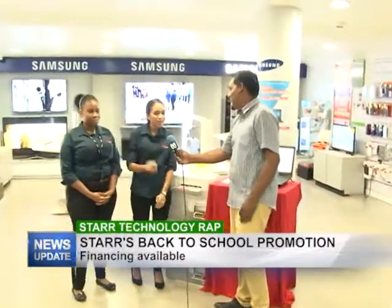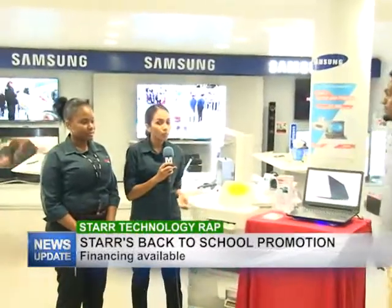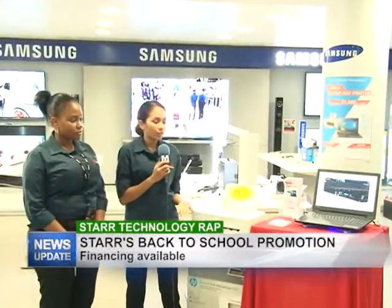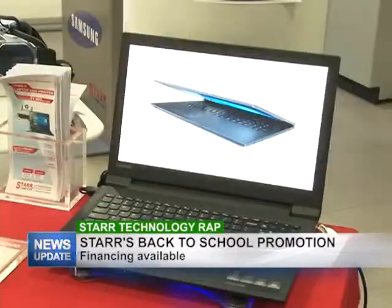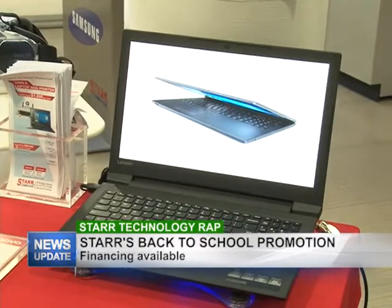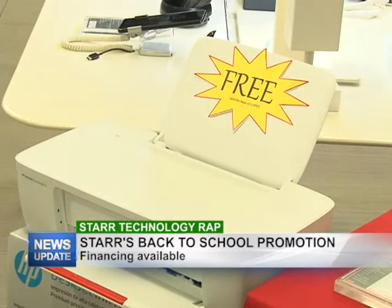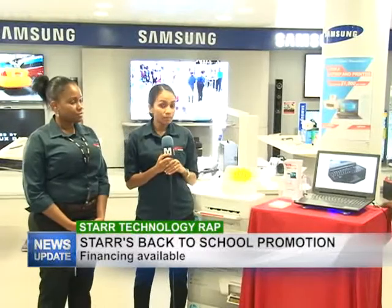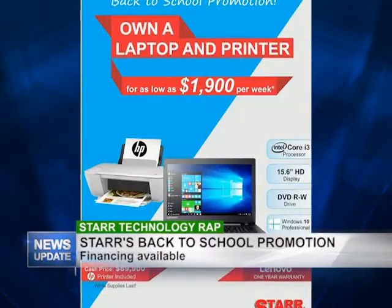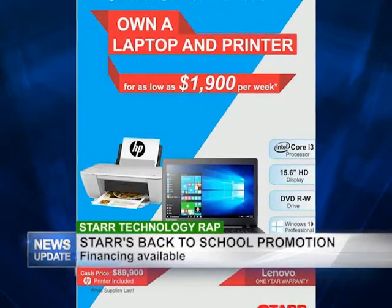Hi Rajesh, welcome everyone and thank you for tuning in. Today I'm going to be talking about our back-to-school promotion here at Star Computer. It includes a Lenovo laptop right here, which is fully functional for your purposes. Along with it, we have a free HP color printer coming with the laptop, and we have easy financing available, which works out to about $1,900 a week. I'm encouraging you to come down and check it out.